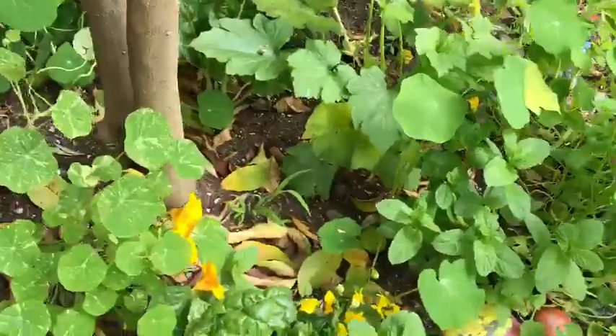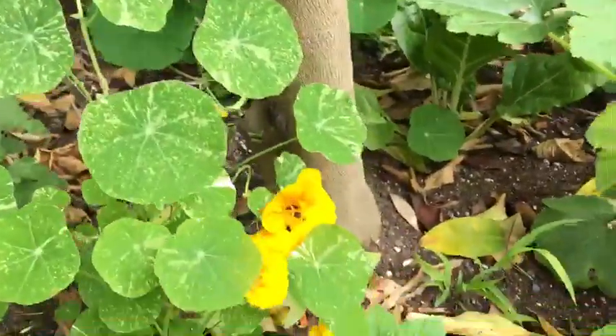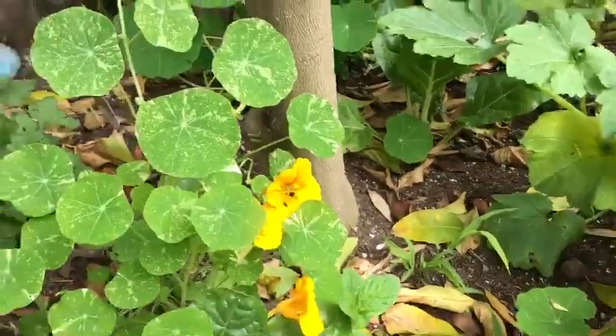Do you guys remember the name of this yellow flower? This is a nasturtium. That's actually a flower you can eat — you can put it in your salad.